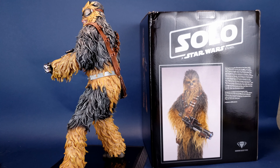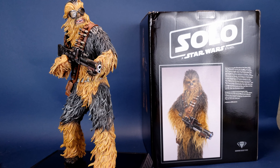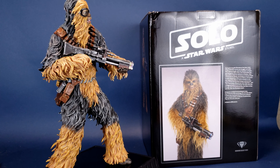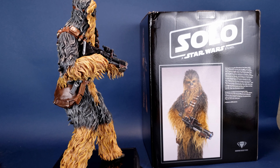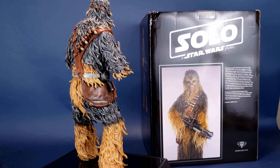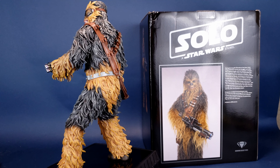Designed, modeled, and prototyped using top-of-the-line 3D technology, this 1/6th Scale Statue is hand-cast, hand-painted, and hand-numbered with a limited certificate of authenticity. May the Force be with you. Chewbacca from Solo: A Star Wars Story is limited to only 1,000 pieces worldwide.